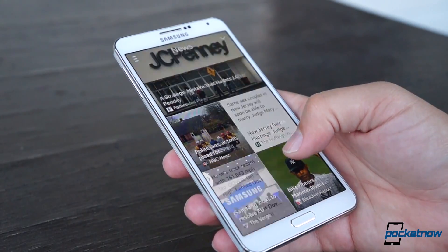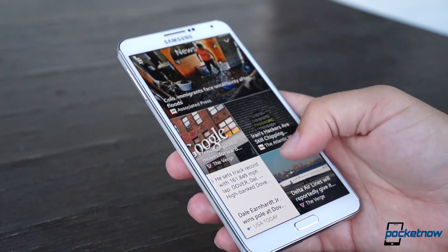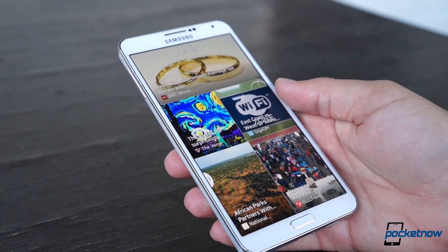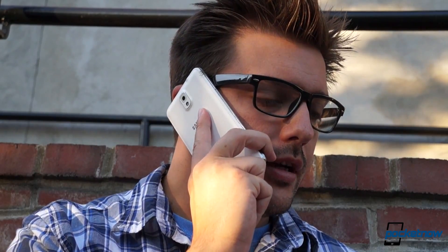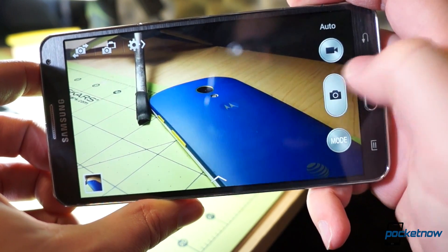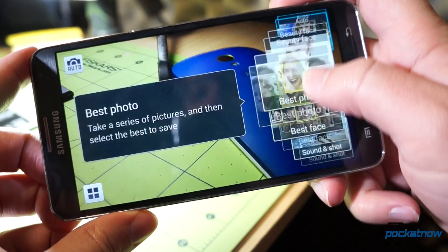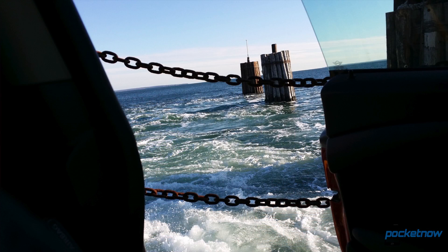So on balance, the day-to-day experience is probably best encapsulated by this qualifier: No, but. Is it comfortable to talk on the Note 3 for extended periods? No, but the phone call itself is clear and both speaker modes are serviceable. Is it easy to snap photos with a phone as big as this? No — honestly, it's a real challenge to keep it steady even with software stabilization. But that 13-megapixel camera can capture some really nice shots given the chance.